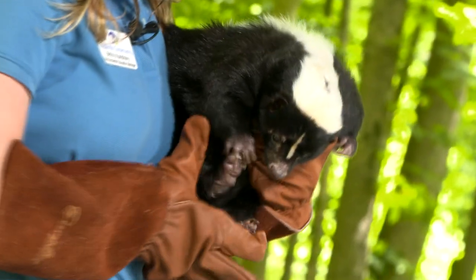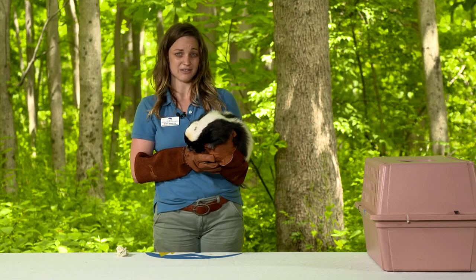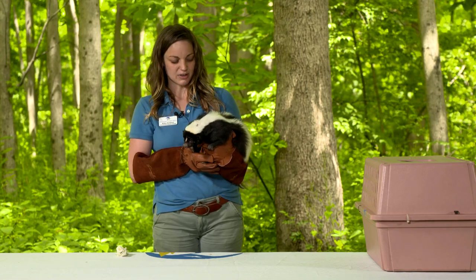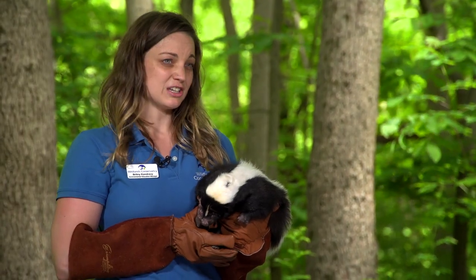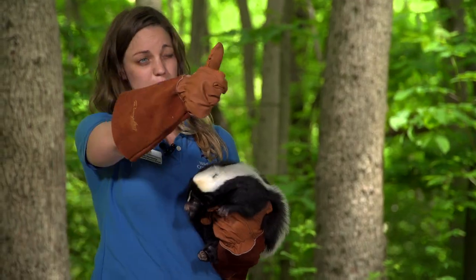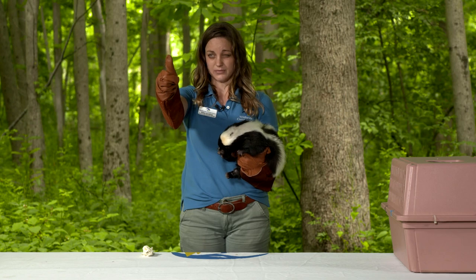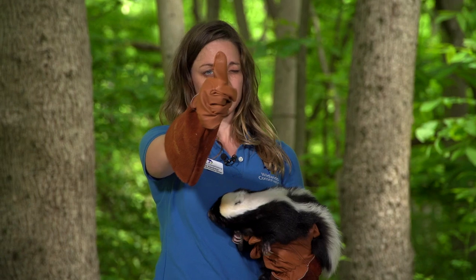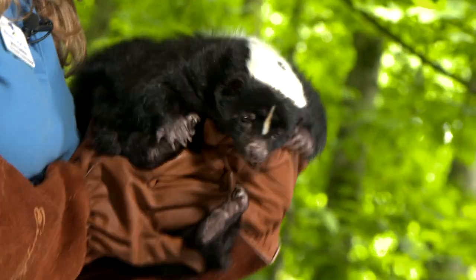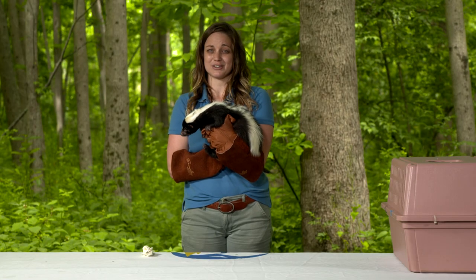If you're wondering if you have a skunk visiting your yard at night, look for shallow holes in the ground — that could be a sign they were digging for grubs near you. Remember, you can enjoy skunks but you want to do so at a safe distance. One rule we teach our campers is to put up your thumb. If the animal you're looking at is bigger than your thumb, you're too close — step back until you can cover that animal completely with your thumb, and then you're usually at a safe distance. I hope you enjoyed meeting Cabbage the Striped Skunk — you can probably find him in any woods or neighborhood near you.